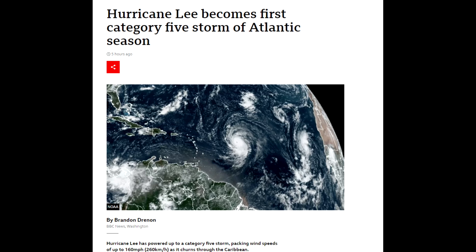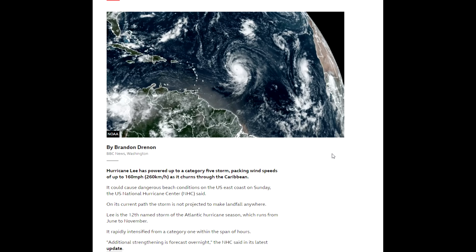Hurricane Lee has become the first category 5 storm of the Atlantic season. Although it is quite a distance from the United States at the moment, it has been confirmed as a category 5 storm, packing winds up to 160 miles per hour as it moves through the Caribbean. This story is from the BBC and it says it could cause dangerous beach conditions on the US East Coast on Sunday, and in its current path it's not projected to make landfall anywhere.